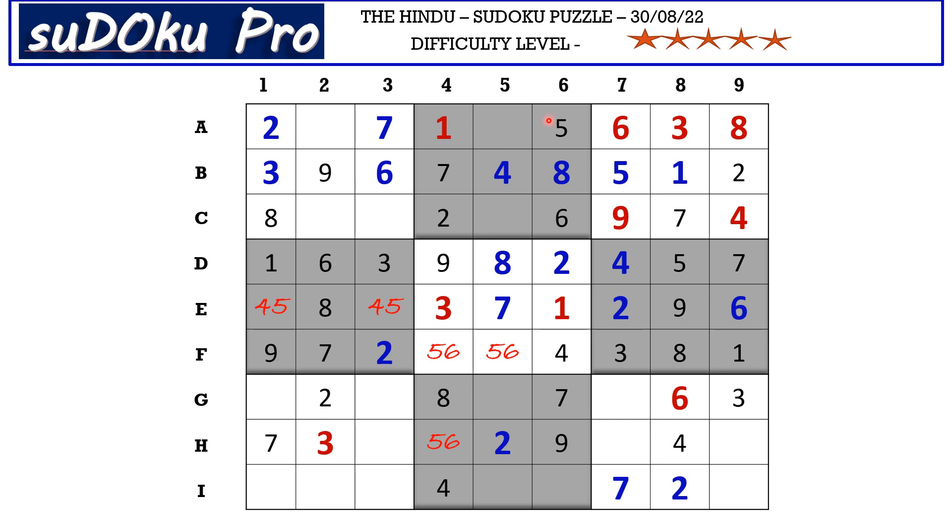In the second block the missing numbers are three and nine. There is three blocking from A row, so A5 takes nine and C5 takes three. In A row there is only one empty cell — it takes four. In column nine there are two empty cells and the missing numbers are five and nine. Nine is blocking from H row, so H9 takes five and I9 takes nine. In column seven there are two empty cells — the missing numbers are one and eight. Eight is blocking, so G7 takes one and H7 takes eight. This five cancels out the five here, so F4 takes five and F5 takes six.